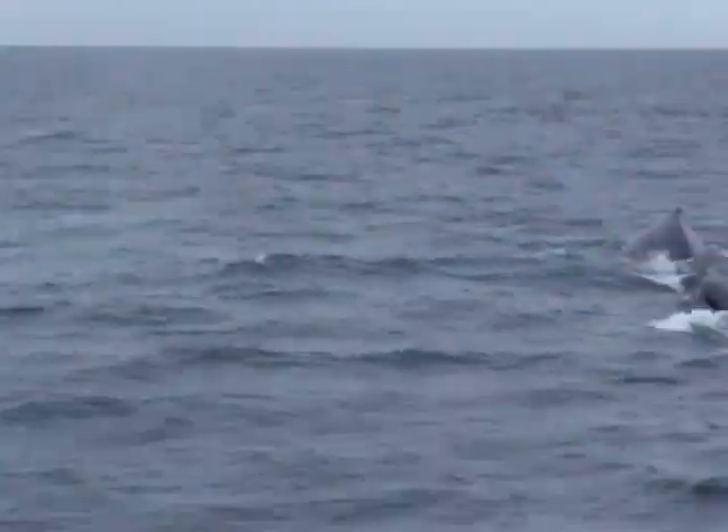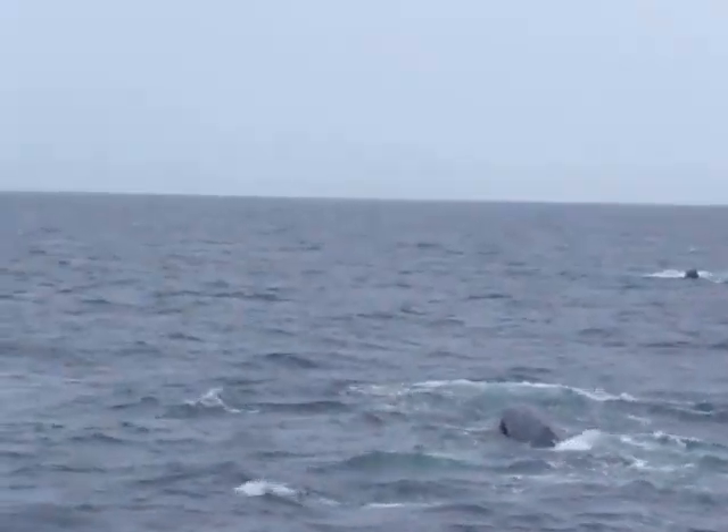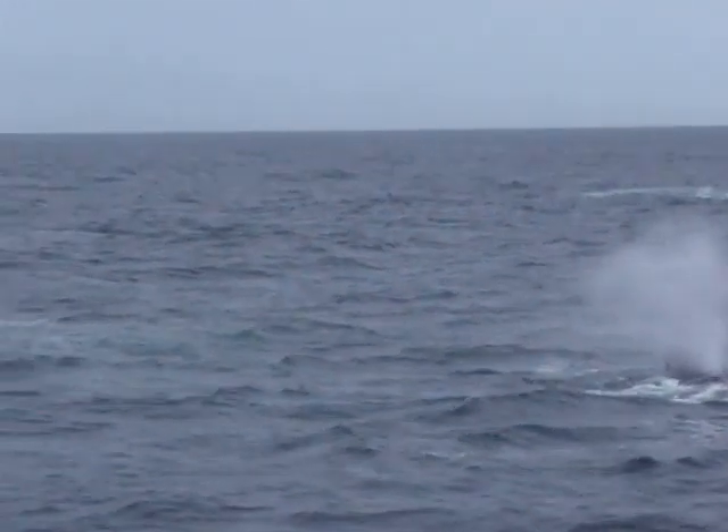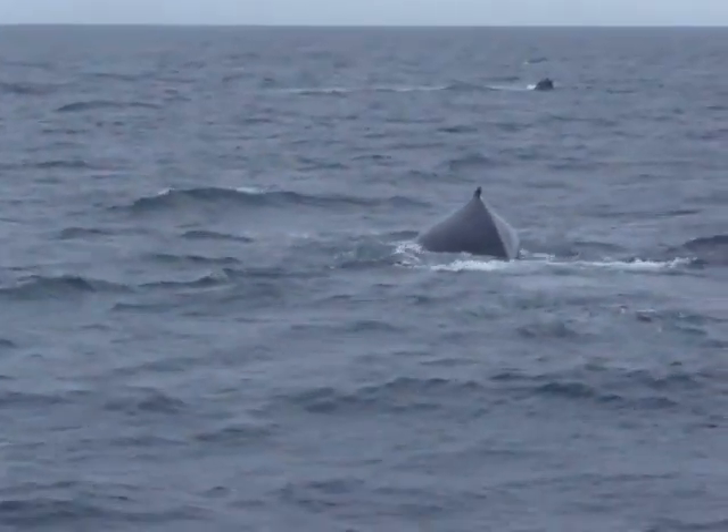There's the other one way over there. Tails, tails! There's another one coming in, look. Three — that's good when they're all together.